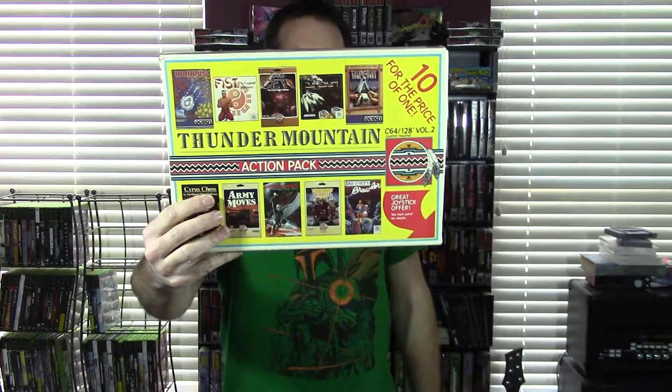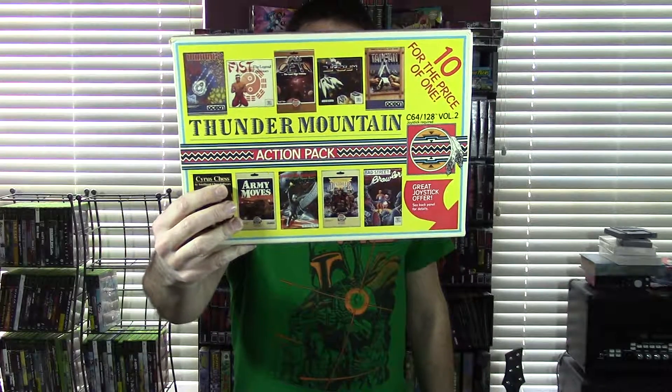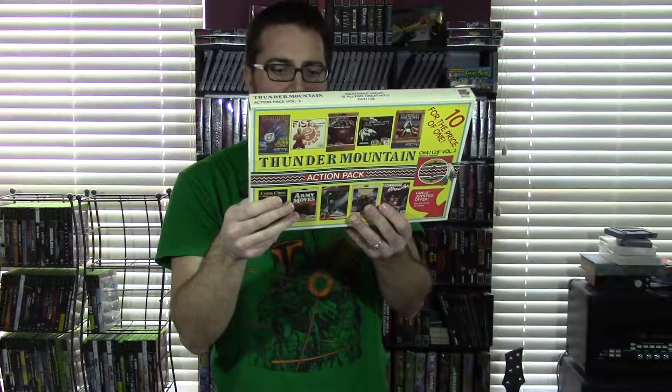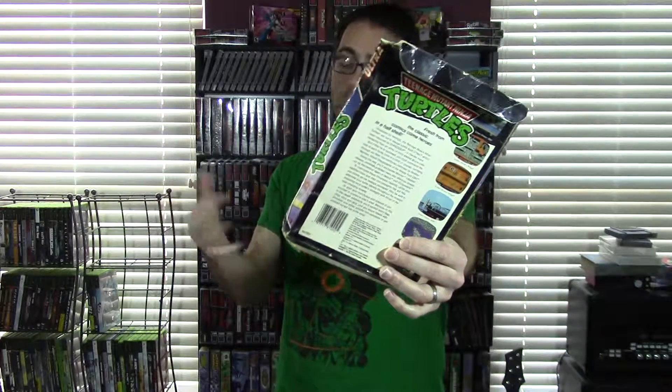Another Thunder Mountain Action Pack, Volume 2 now. Bad Street Brawler is on here — that's like Bad Dudes, I guess. There's also a joystick offer for something called the Power Player's Joystick. I'm very excited with this lot. If you're still watching, you are obviously into Commodore 64 stuff. Teenage Mutant Ninja Turtles — the box is smashed, but I didn't know they had this. I do have the arcade game for Commodore 64 that I showed in my video. There is a bit of tape on the front, and again a bunch of IBM and Amiga screenshots with just one Commodore screen on the bottom.